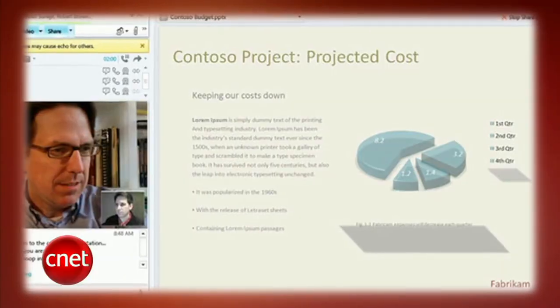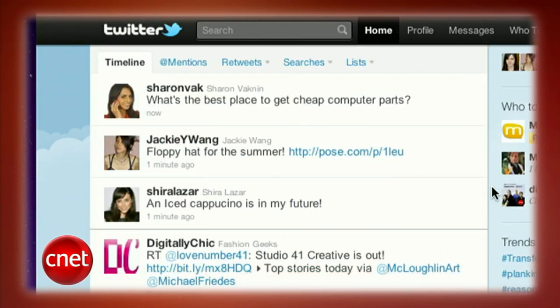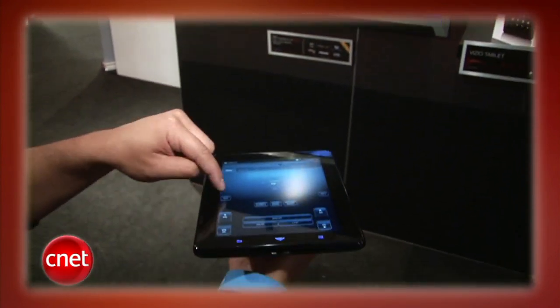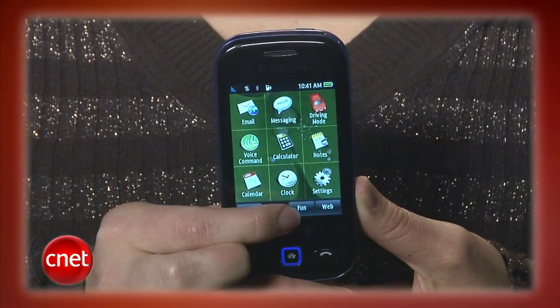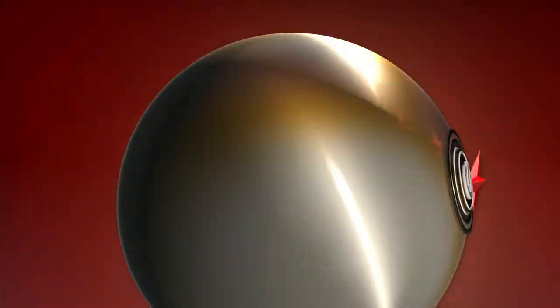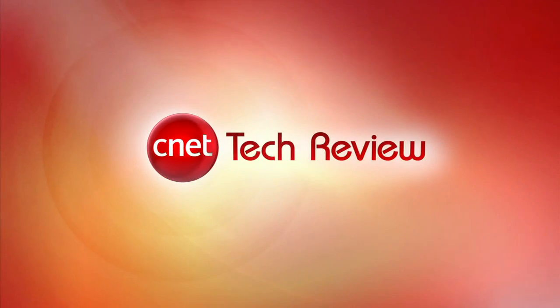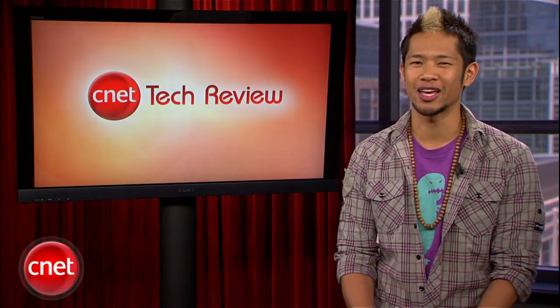This week on the CNET Tech Review: Microsoft moves Office into the cloud, Twitter made easy and a handy how-to, Vizio turns a tablet into a TV remote, and the Samsung Trendr is behind the times. It's all coming up right now. Hi everyone, I'm Brian Tong and welcome to the CNET Tech Review where we collect our hottest videos of the week and tell you what's good and what's bad in the world of tech and offer some unique tech wisdom in the form of the bottom line.